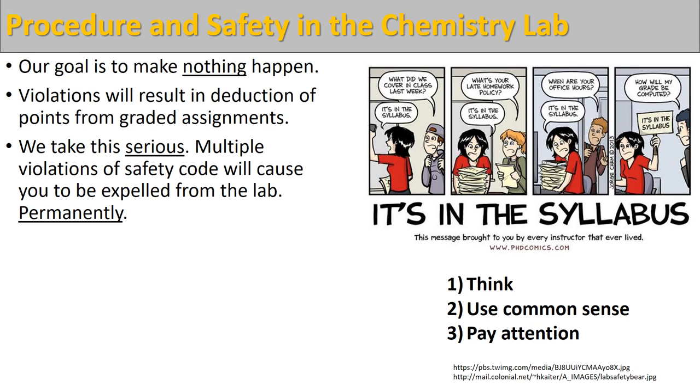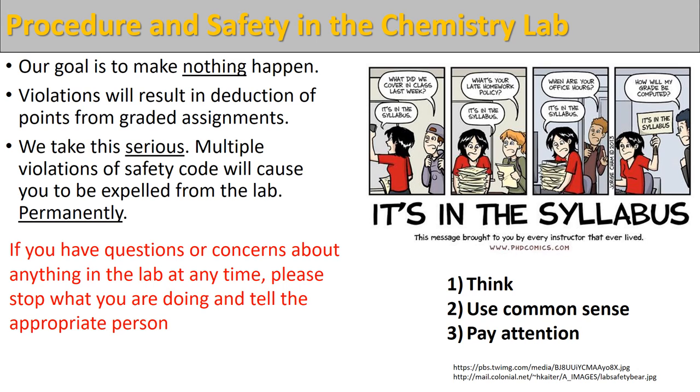If you continue to ignore our safety rules or if you continue to ignore any of the instructions from your teacher, then we will dismiss you from the lab. I've never had to do this and we don't want to do this. If you have any questions or concerns about anything in the lab at any time, just stop what you're doing and go find the appropriate person — come talk to myself or one of the other faculty members and we'll make sure that your questions are answered.